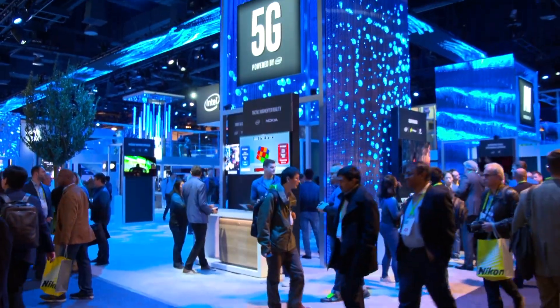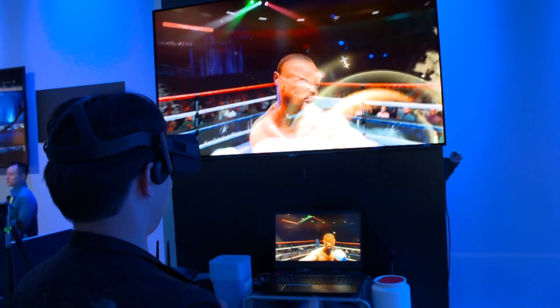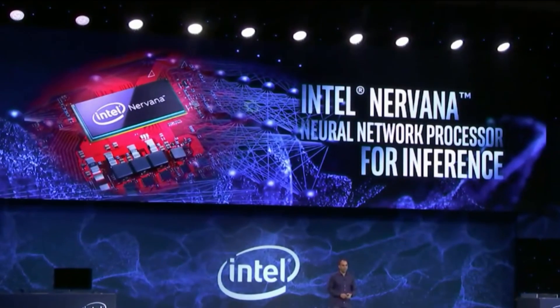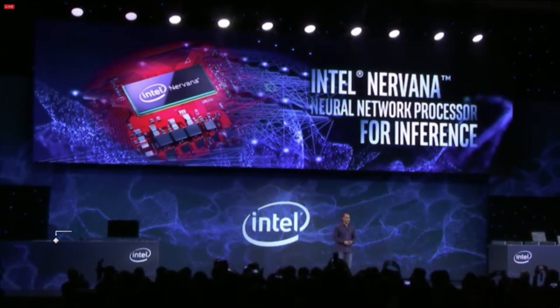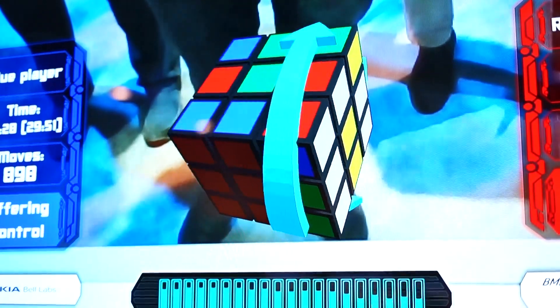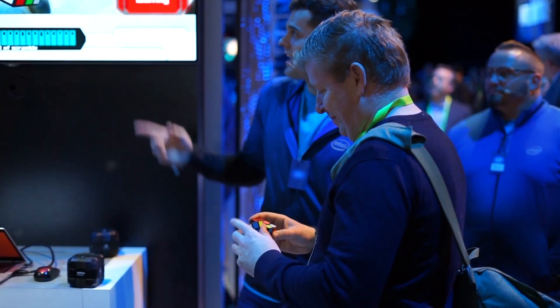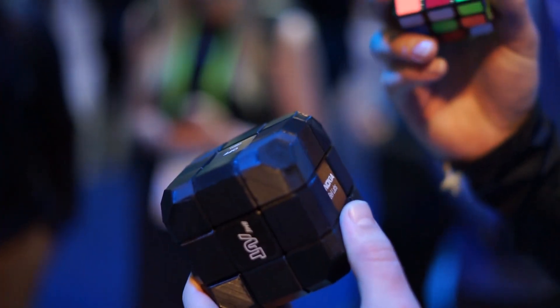Finally, Intel announced a totally new processor purpose-built for inference AI workloads. The Nirvana Neural Network Processor is expected to go into production this year. Intel will be partnering with Facebook on developing the chip, which may be interested in its image recognition applications. Also, look for a Neural Network Processor specifically for training models, codenamed SpringCrest, released later this year.